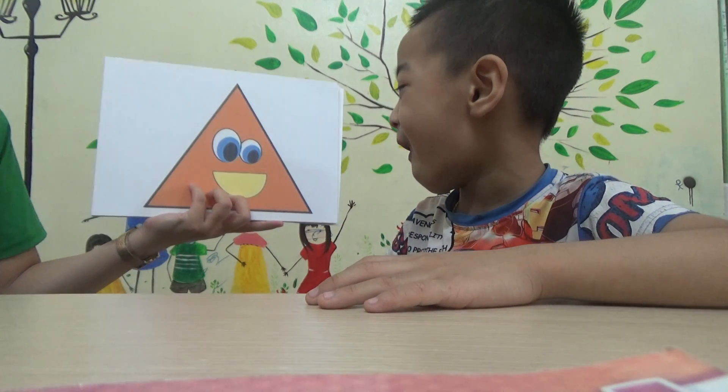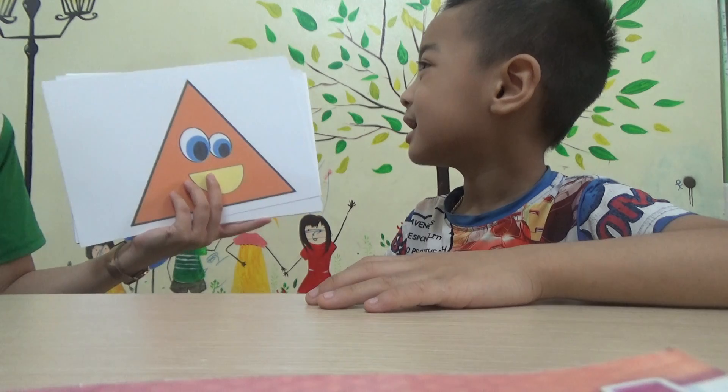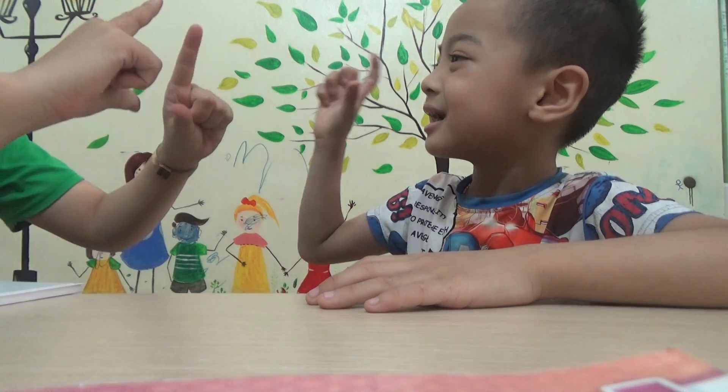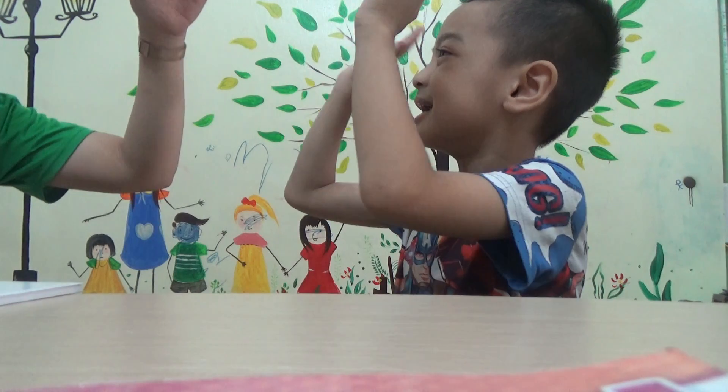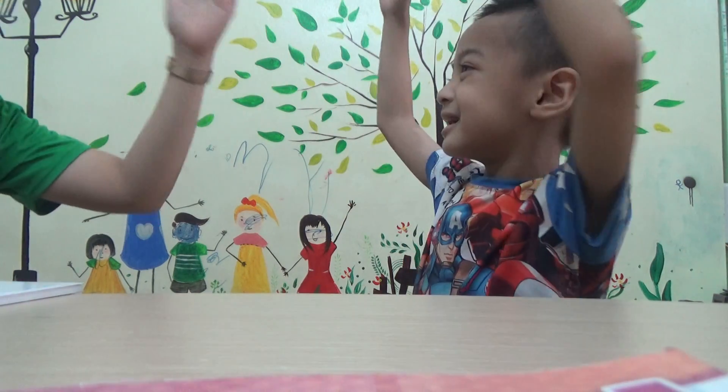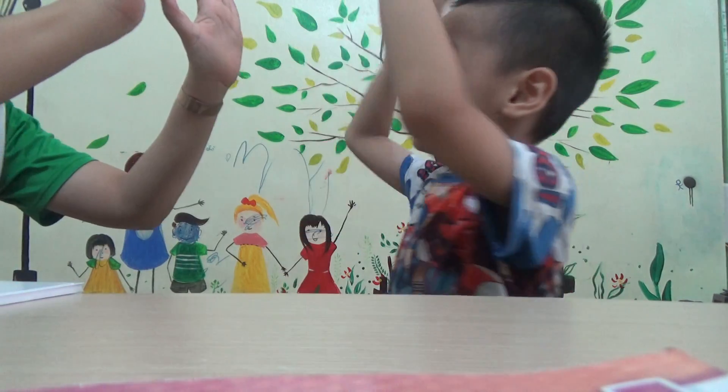What shape is it? Triangle. Triangle. Can you make a triangle? Yes. Very good. How about a circle? Circle. Circle. Very good.